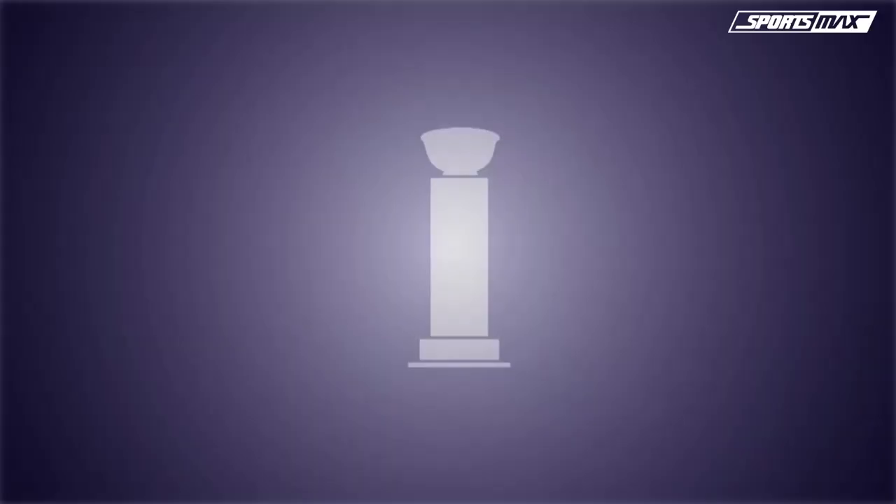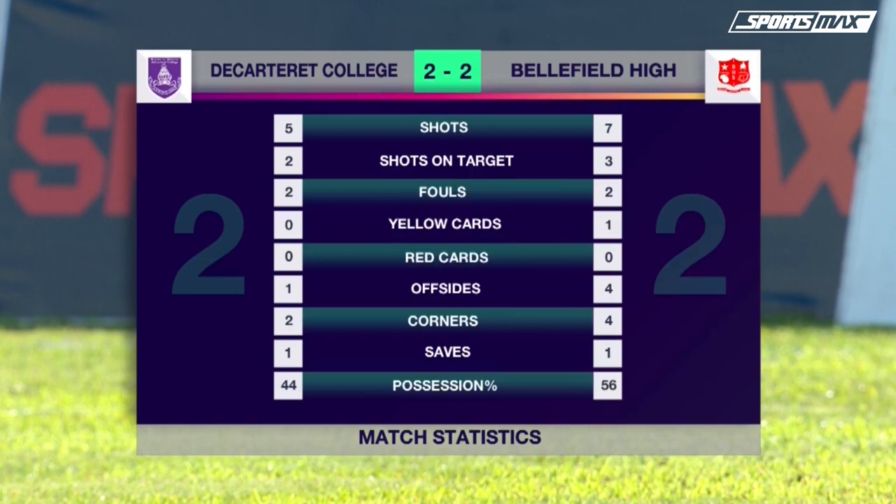Match statistics: 7 shots for Belfield, 5 for Cartwright. 3 on target for Belfield and 2 for Cartwright. 2 fouls apiece. Just one yellow card in the contest, going to Belfield. They were caught in the offside position quite a lot, Belfield. Four corners for them, 2 for Cartwright College. And Belfield, for the most part, dominated possession — 56% to 44% for Cartwright College.